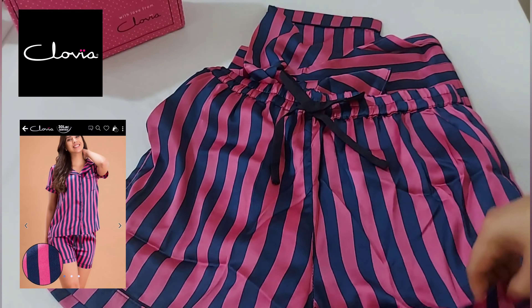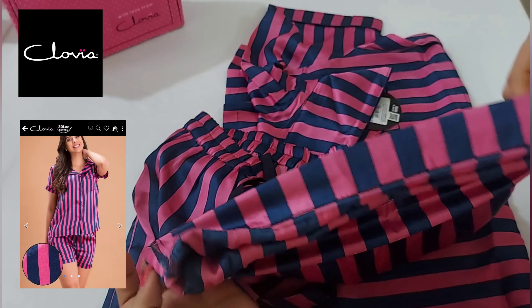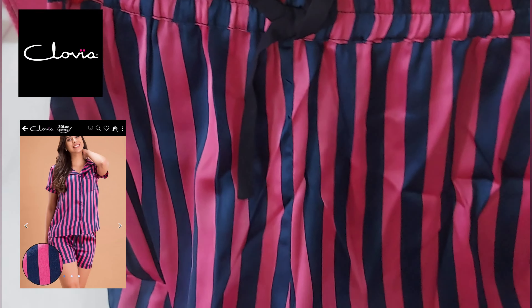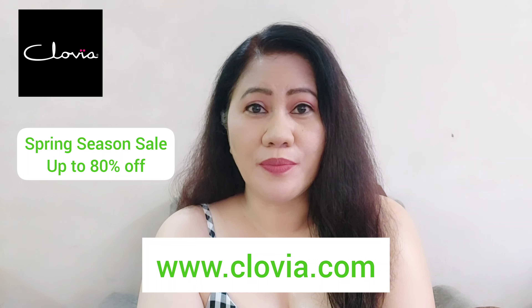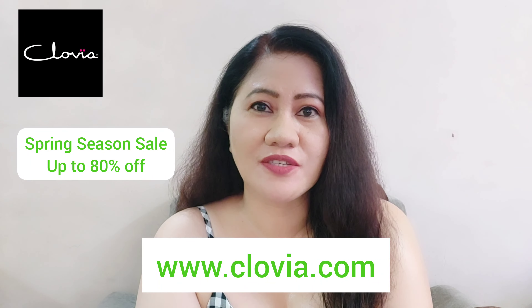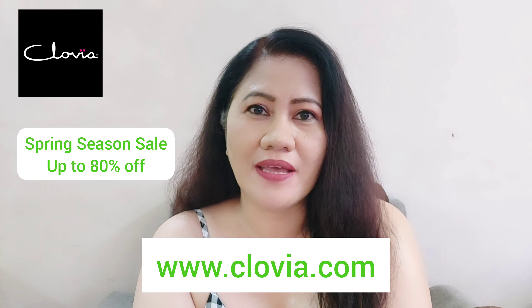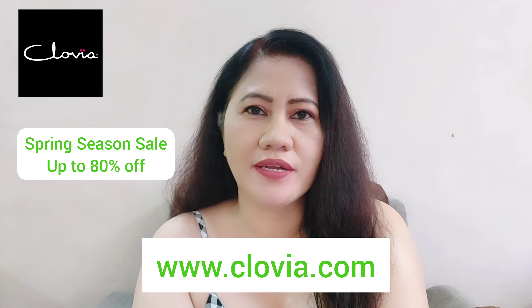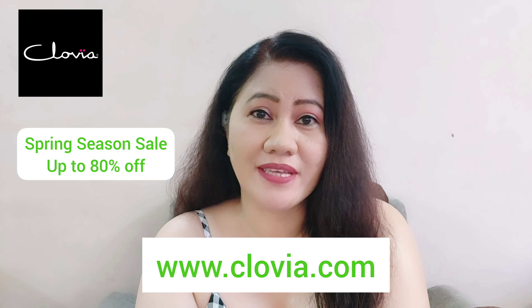Try to purchase now because it is a limited time offer only for this spring season sale. What are you waiting for? Go and check the amazing offers of Clovia's spring season sale — you will get 40 to 80 percent off. Click the link below in my caption and check their website.